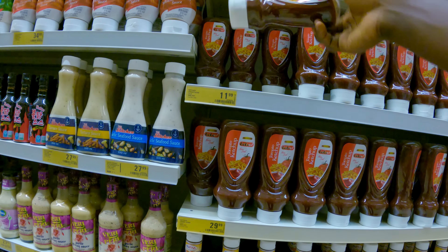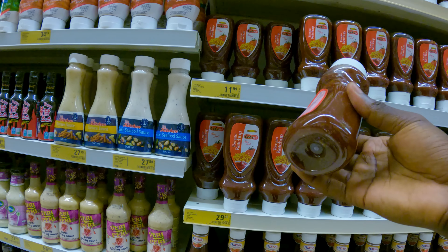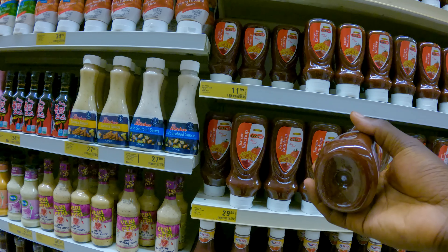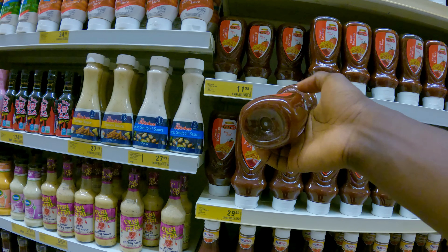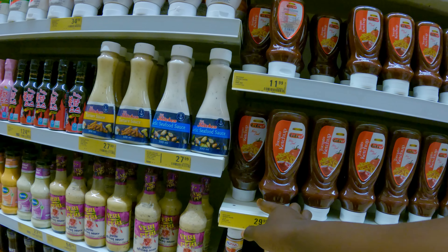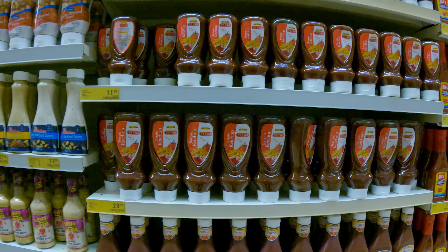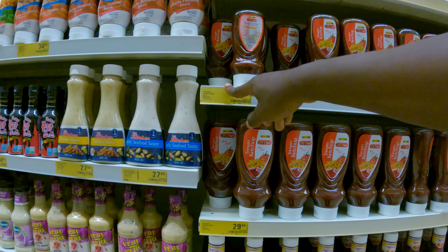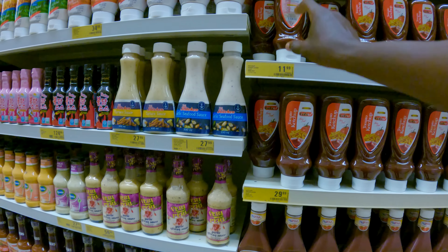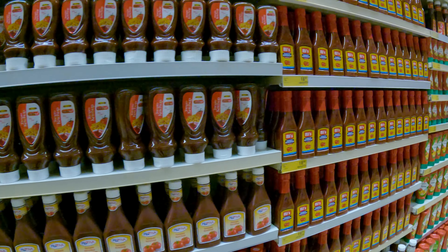Ketchup — 11 cedis, about $1 for this ketchup. And this one is about $3. Same brand: this is $3 for 340 grams, and this is $5.50 for 550 grams. So two of the smaller ones is more than the larger, but this is twice the price of the smaller one — interesting.